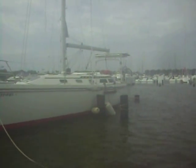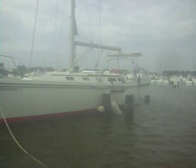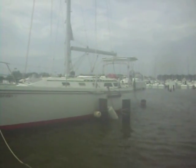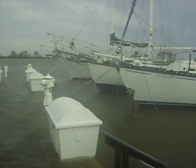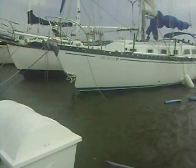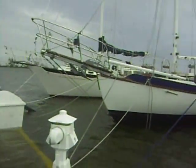Looks like a little bit of his rub rail rubbed on that piling. He's okay now. Sundowner is still here, and Grindr here. The raised boat — all still here.